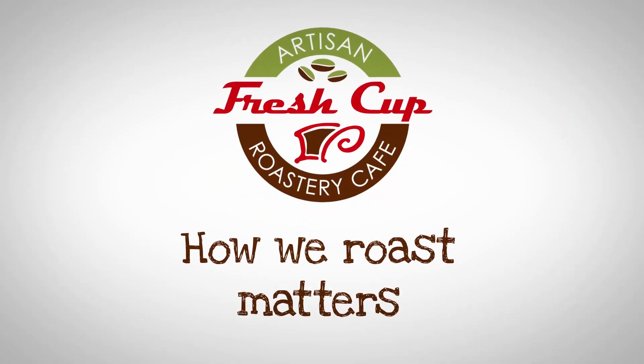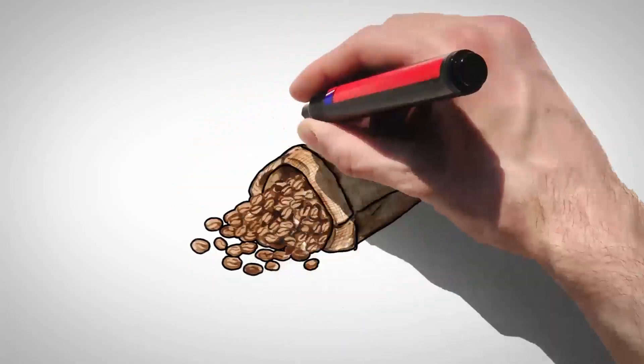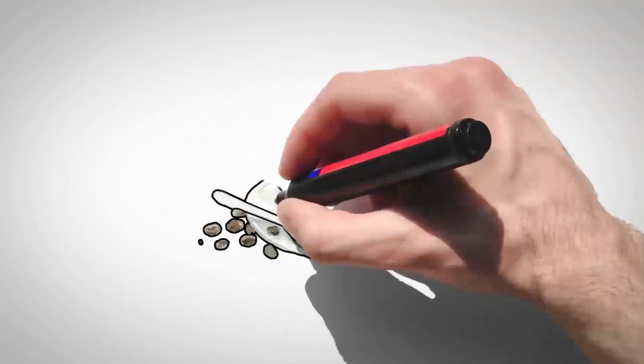How we roast matters. It takes great skill to craft the green seed of a fruit into the most delicious roasted coffee bean you've ever tasted.